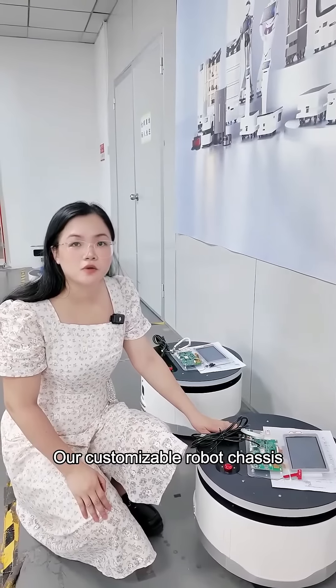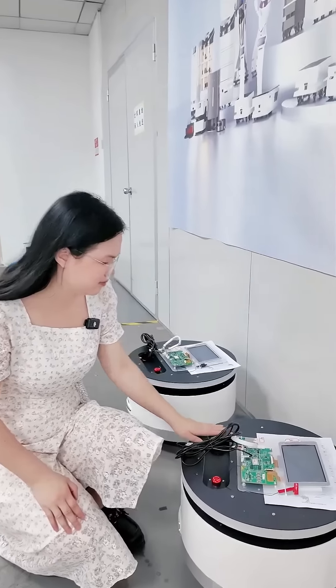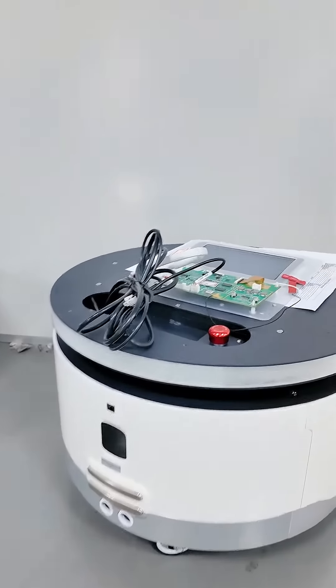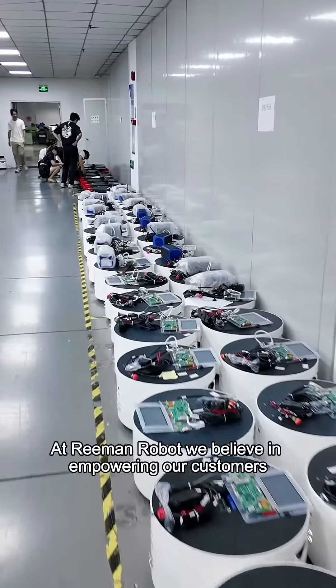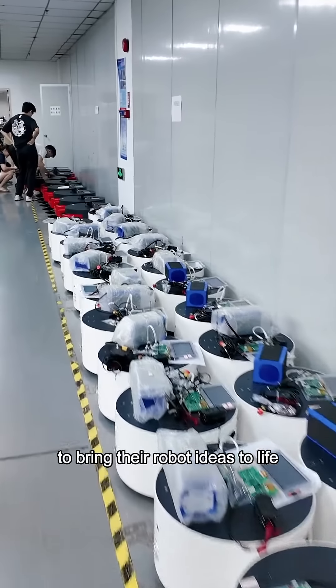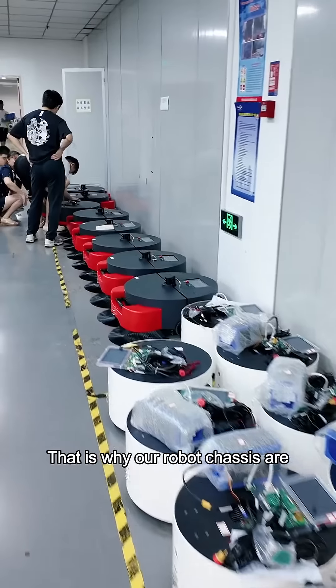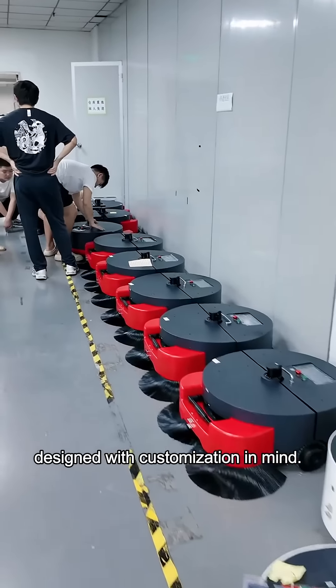Our customizable robot chassis. At Ringman Robots, we believe in empowering our customers to bring their robot ideas to life. That is why our robot chassis are designed with customization in mind.